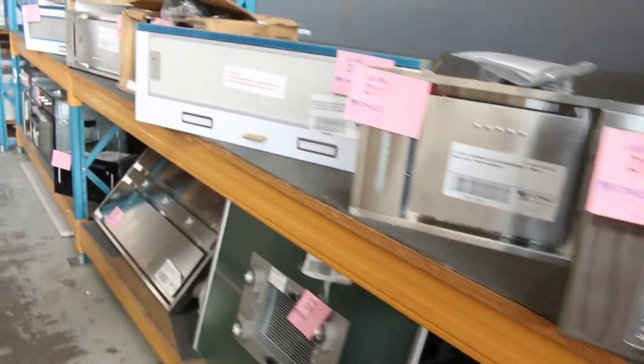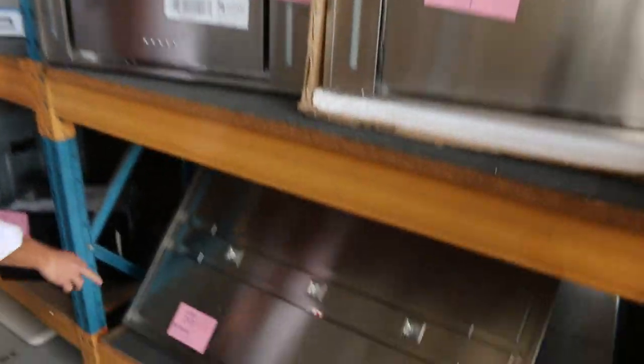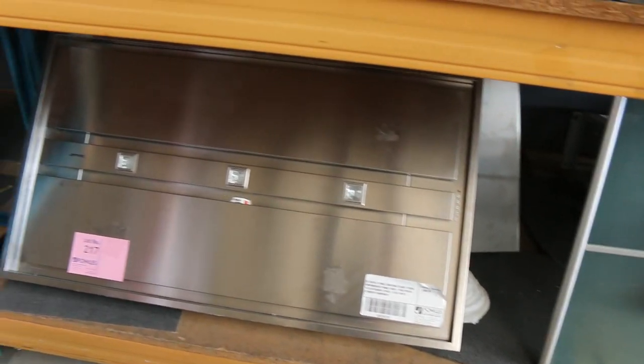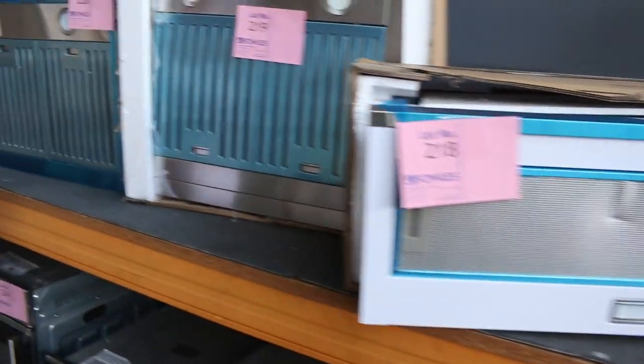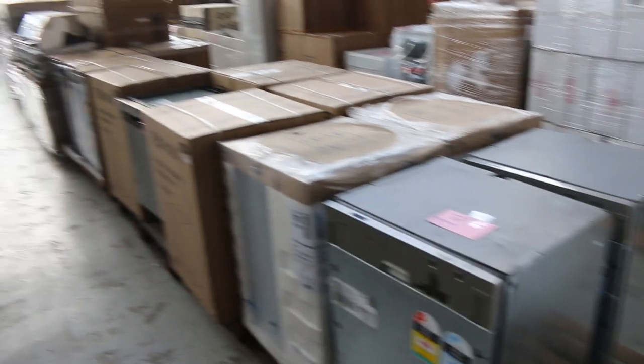Heaps and heaps of range hoods have come in this week. We've got 900 pullout, 900 canopy, a nice big Smeg at the bottom there — look at the size of that, that's an undermount range hood with three fan speeds. More 900 pullout, 600 canopy, 900 canopy — heaps of bits and pieces. If you're after a range hood, we will definitely have something that will fit for you this week.